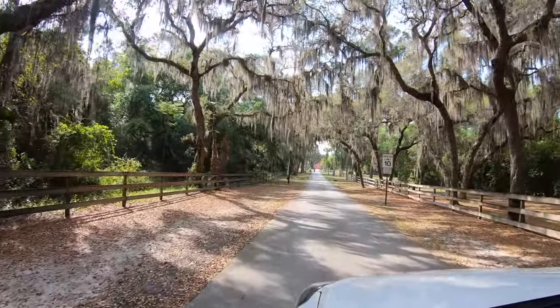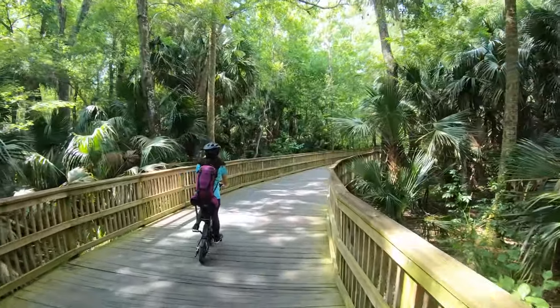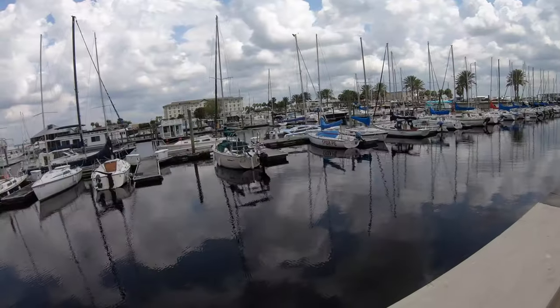Hey everyone, welcome back to the channel. In this video, we're going to ride some scenic multi-use trails from Gemini Springs Park down to Sanford, Florida, and have a nice lunch on the waterfront. Let's check it out.